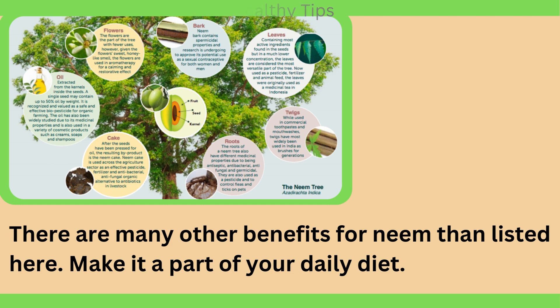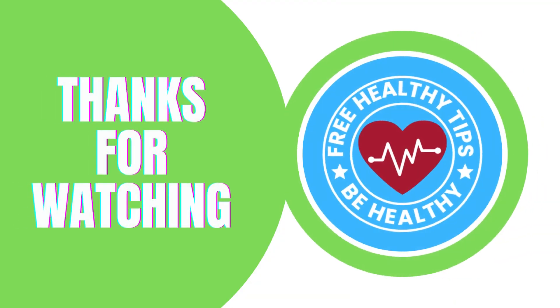There are many other benefits of neem than listed here — make it a part of your daily diet. For more healthy videos, subscribe to our channel, like them, and share them with your contacts. Have a healthy day and a healthy diet. Thank you.